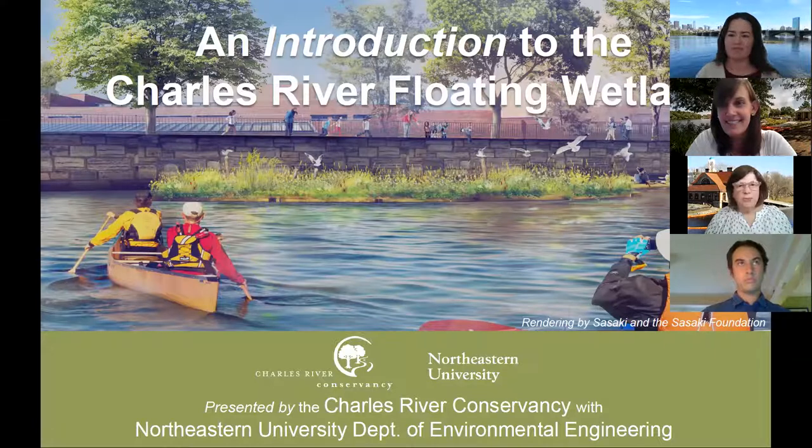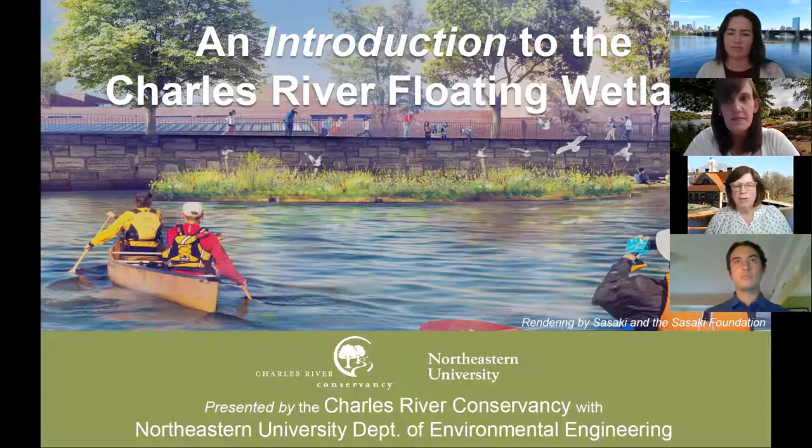Good evening, everyone. My name is Joan Pickett. I'm the chair of the Charles River Conservancy Board. We are pleased that over 100 persons registered for this virtual event and I'd like to welcome you all. We are going to start this evening with a video that provides an overview of the Charles River Conservancy's floating wetland project. It is a pilot and it explores a unique approach to potentially reducing harmful cyanobacteria in the Charles. After the video, there's going to be a presentation and more information about the wetland followed by a question and answer period.